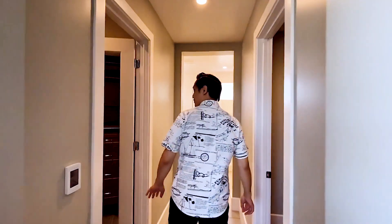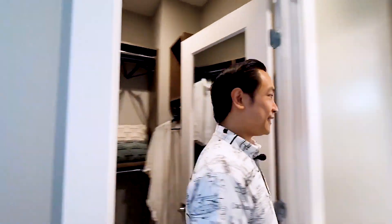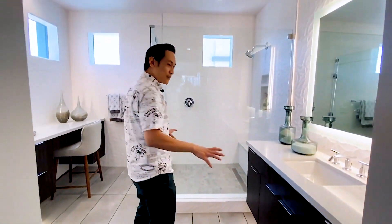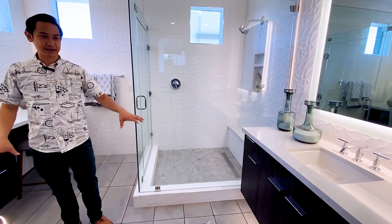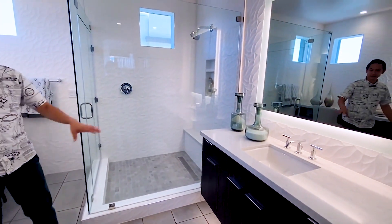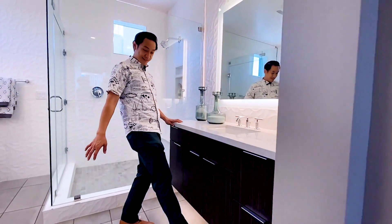There are two walk-in closets — one here and one over here. And this bathroom is really cool. The design and use of space is really nice — it's like a big square instead of long and narrow. One sink on each side with under-cabinet lights and floating cabinets.